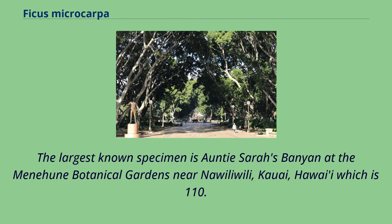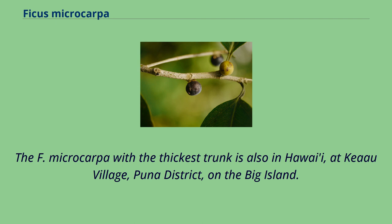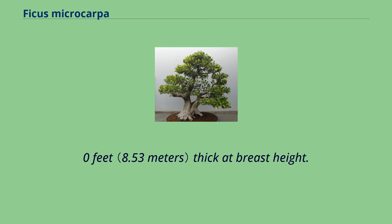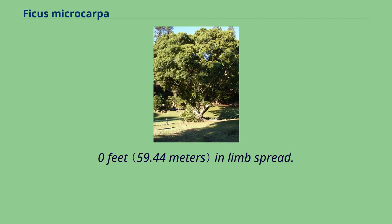The largest known specimen is the Antica's banyan at the Menehune Botanical Gardens near Nawiliwili, Kauai, Hawaii, which is 110 feet in height, 250 feet in crown spread, and having over 1,000 aerial trunks. The F. microcarpa with the thickest trunk is also in Hawaii, at Kea'au Village, Puna District, on the Big Island. Its main trunk is 28 feet thick at breast height and 195 feet in limb spread.